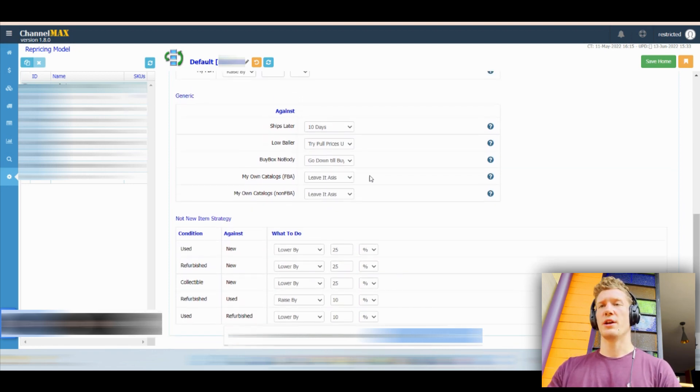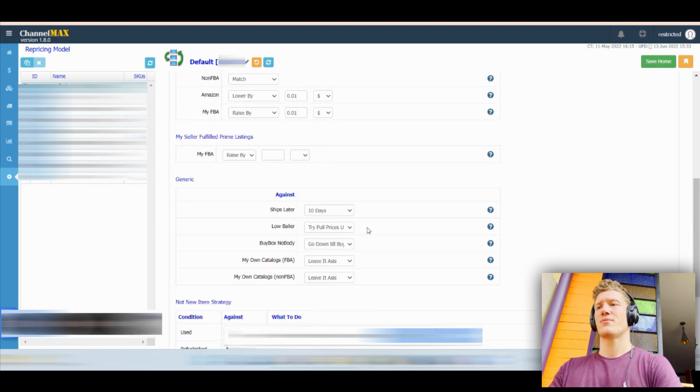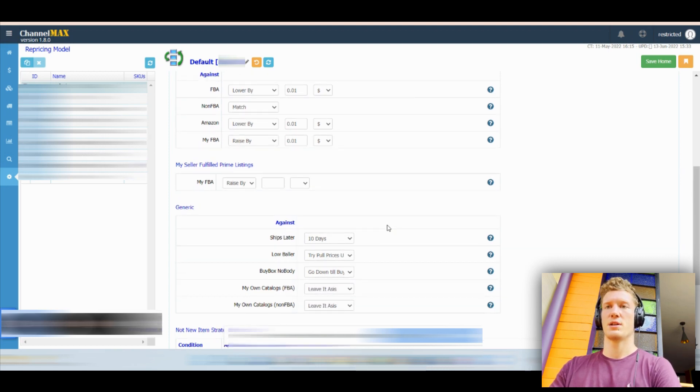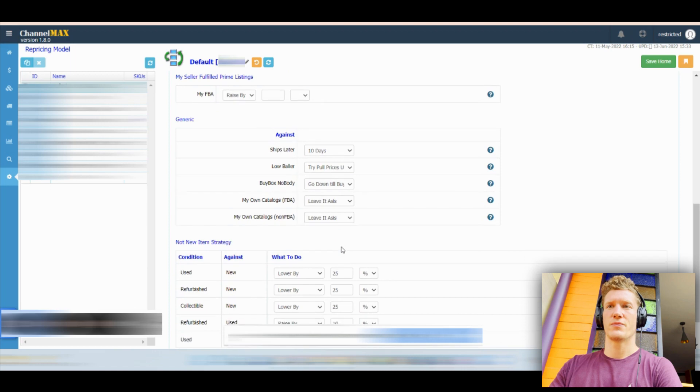There are some reasons why we have certain things set up the way they are, like 'ships later than 10 days.' I forget exactly why we set that up, but it's really important for us given the way our settings are configured. Big shout-out to Scott Needham, who came to my event in Miami. Taylor Jones and I will be doing the Miami event next year, so if you guys want to network with top-level Amazon sellers, consider coming. Scott Needham was at one point a top-10 Amazon seller, now top-50, doing about $70 million a year. He recommended this software.